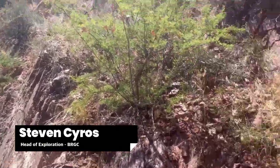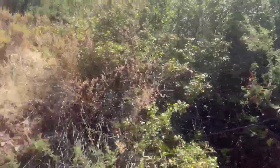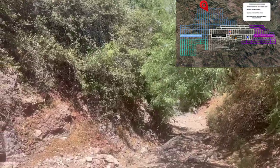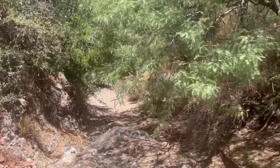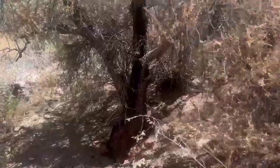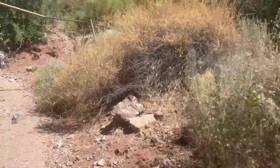Hey all, Steve Cyros. We are on the northwest corner of our phase three expansion project, specifically the northwest corner of claim one's Midnight Hour 177, and we've stumbled across just a massive outcropping here. There are a few things we've stumbled across — I'm going to take you on a walk with me, so bear with me here.